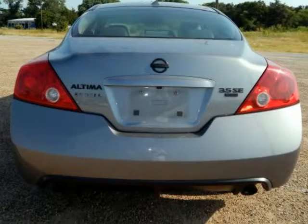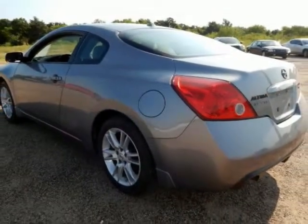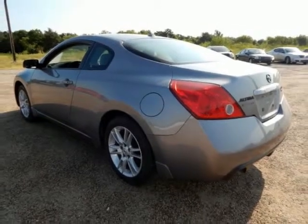Dark-slate metallic exterior, charcoal with leather-appointed seats, alloy wheels, auto-dimming rear-view mirror, Bluetooth hands-free phone system, compass.